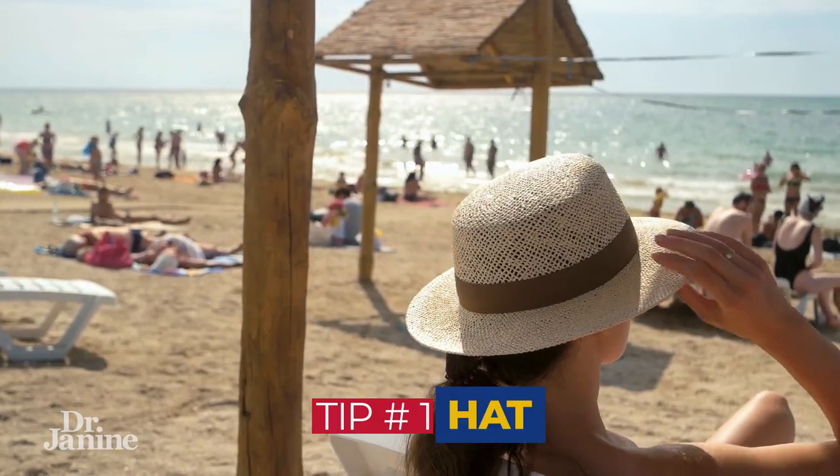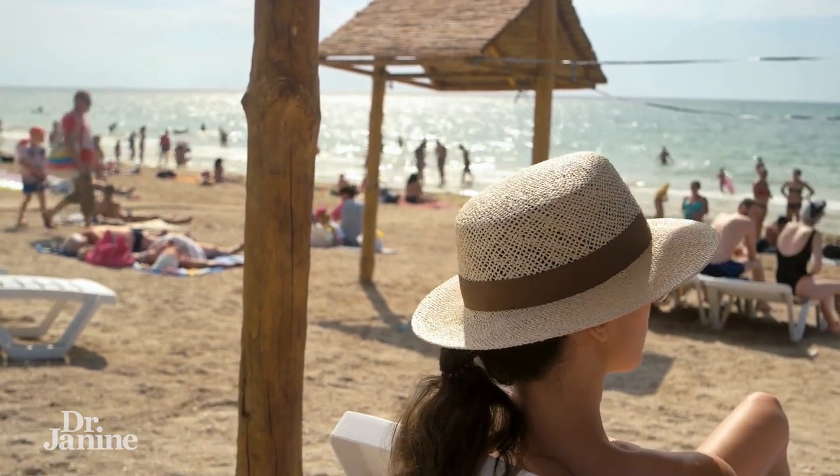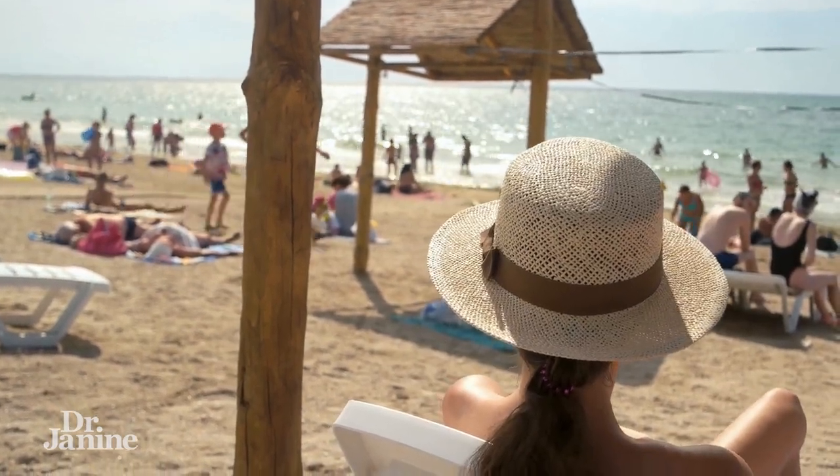Tip number one is to wear a hat, especially when the UV is very strong. In the middle of the day you're going to want to use a hat or maybe a visor, so you're still getting some natural sunlight exposure on the top of your head. That's up to you, but some healthy sun exposure with a hat in the middle of the day is definitely recommended to protect from those extra rays getting on your skin.